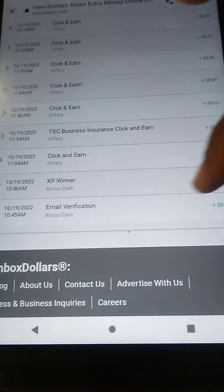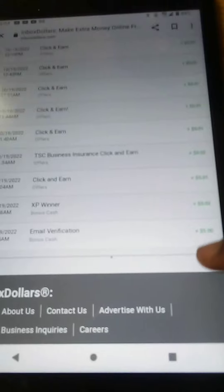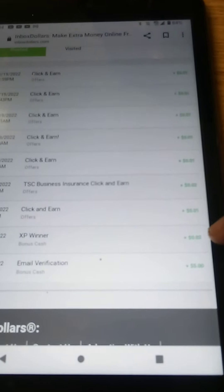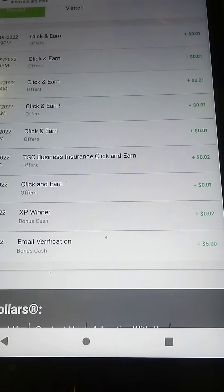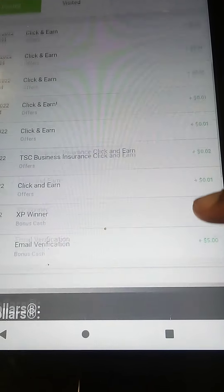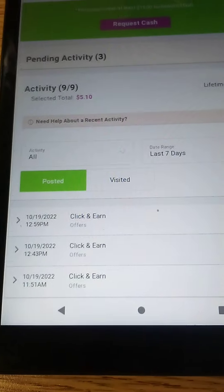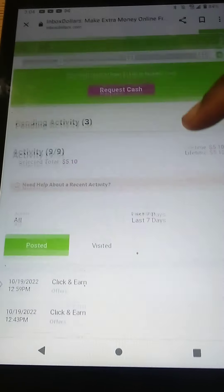I did sign up today and I did receive my $5 sign-up bonus. I also got credited just by clicking on ads, and the ads range between $0.02, $0.01, and $0.02 — and that's pretty much the only thing that I did so far.